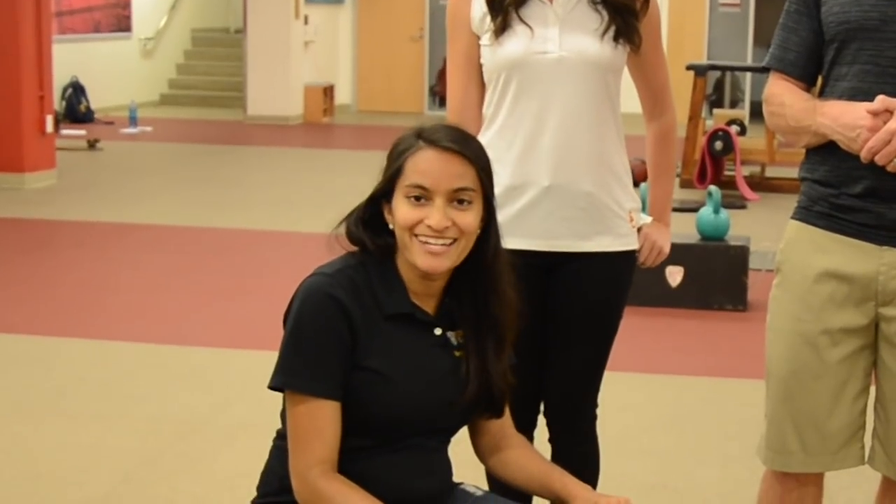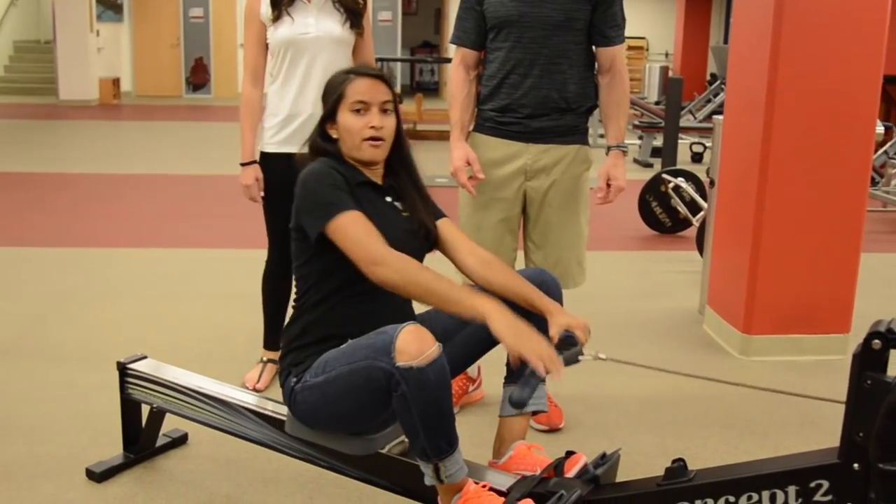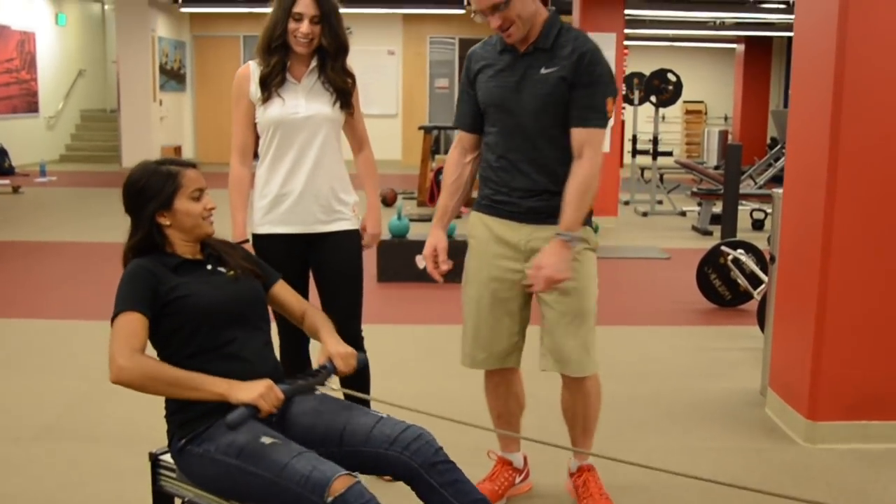Well, there you have it. You've been on location with the Employee Gateway here underground at Heritage Hall. I'm going to row out of here with Coach.